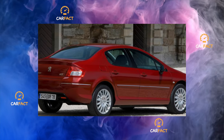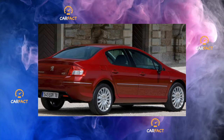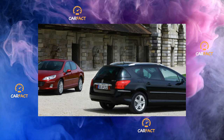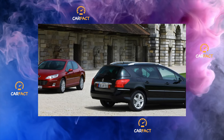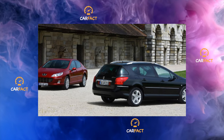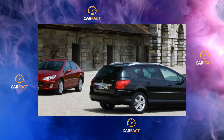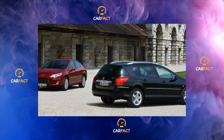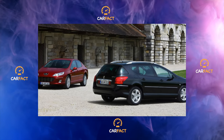In the engine range there were four petrol engines: 1.8 liters 125 hp, 2 liters 140 hp, 2.2 liters 163 hp, and a 2.9-liter V6 producing 211 hp. There was an equal number of diesel engines, ranging from 1.6 to 2.7 liters, producing 100 to 204 horsepower.